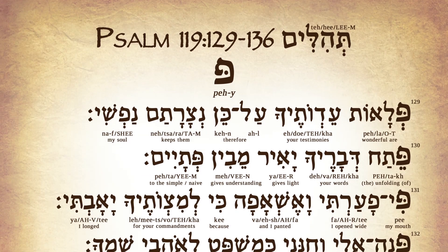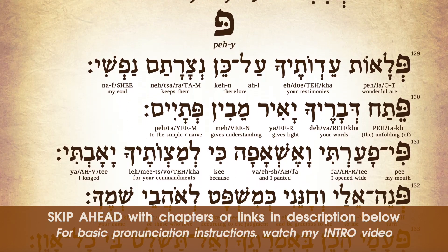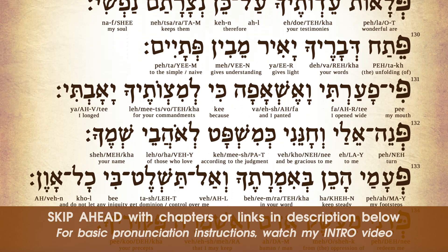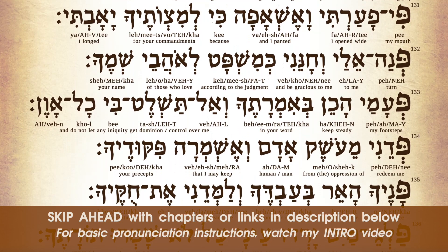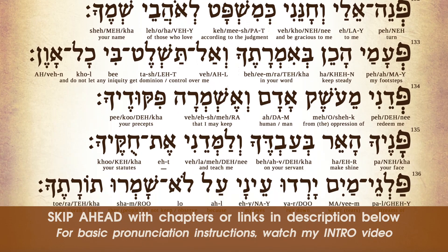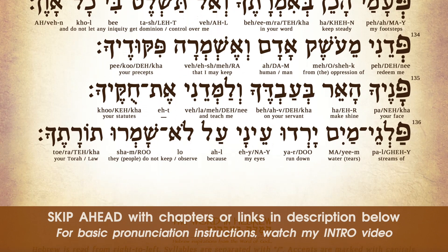Hebrew is read from right to left and as you can see, each word is transliterated so you can learn how to say it and translated so you can understand what it means within the context. I will go over each word very slowly, pronouncing each syllable. Then I will repeat the complete word. My cursor will follow the Hebrew letters but I recommend that as we read, pay attention to the transliteration and translation below each word so it will all make sense to you.